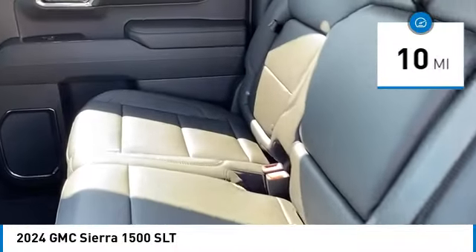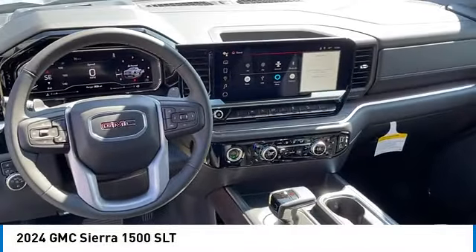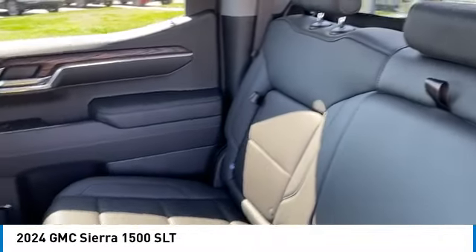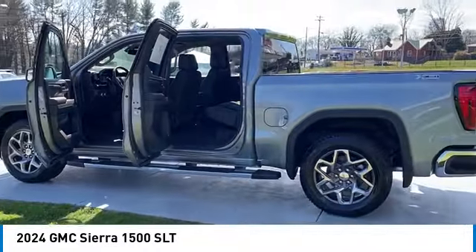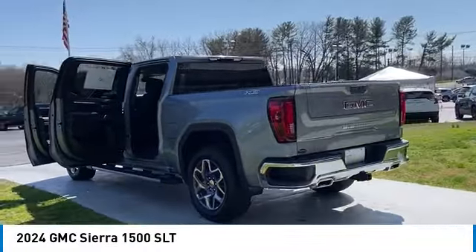Here are some of this vehicle's great options: rain sensing wipers, hill descent control, electronic stability control, alloy wheels, brake assist, traction control, rear step bumper, remote keyless entry, fog lights, and trailering package. This beauty will make even your house keys jealous — drive it today.